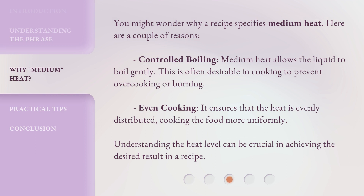You might wonder why a recipe specifies medium heat. Here are a couple of reasons. Controlled boiling: medium heat allows the liquid to boil gently, which is often desirable in cooking to prevent overcooking or burning. Even cooking: it ensures that the heat is evenly distributed, cooking the food more uniformly. Understanding the heat level can be crucial in achieving the desired result in a recipe.